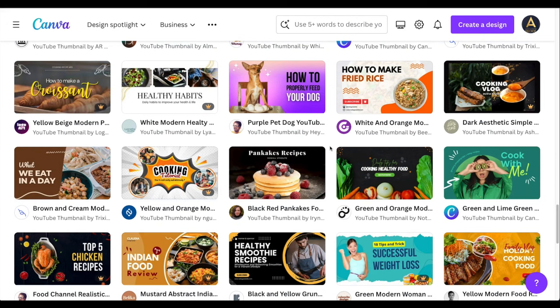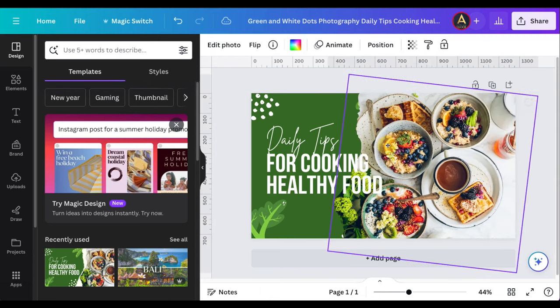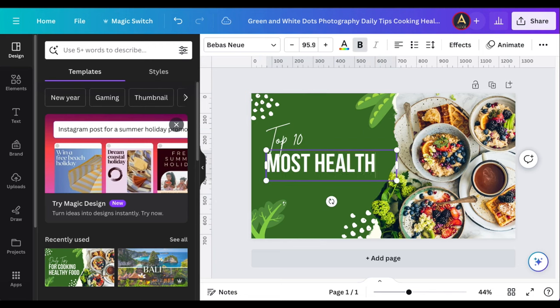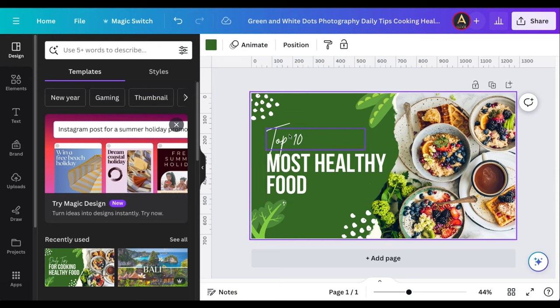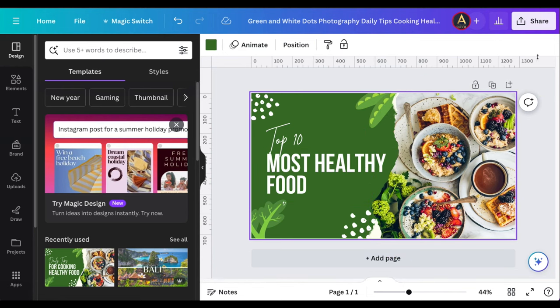Canva has thousands of beautifully designed, done-for-you templates. I can narrow it down to 'food YouTube thumbnail' specifically — because I'm promoting a food product on ClickBank — and there are hundreds of professionally designed templates. Hiring a freelancer to design one might cost $5–$15, or you'd spend months learning Photoshop, but with Canva you just pick a template and change a few things.